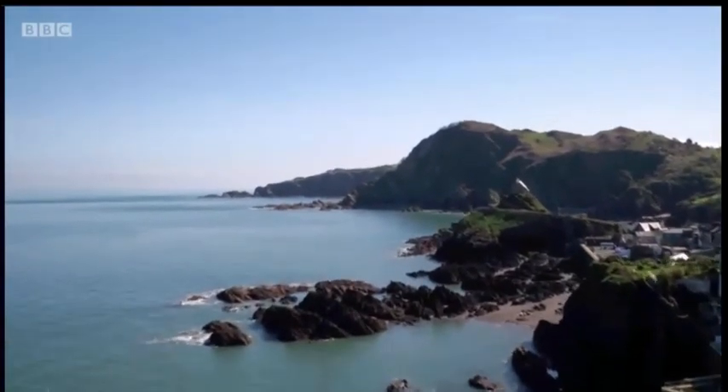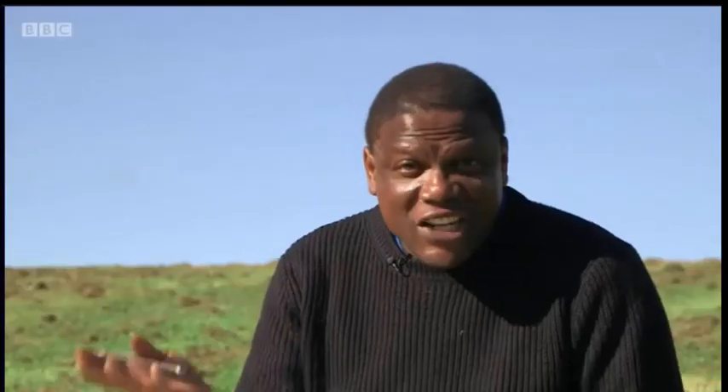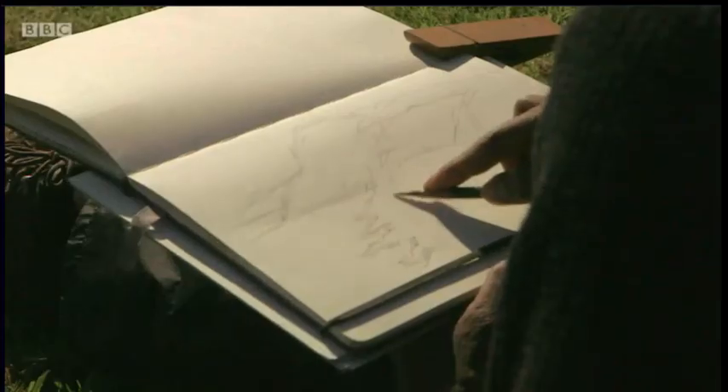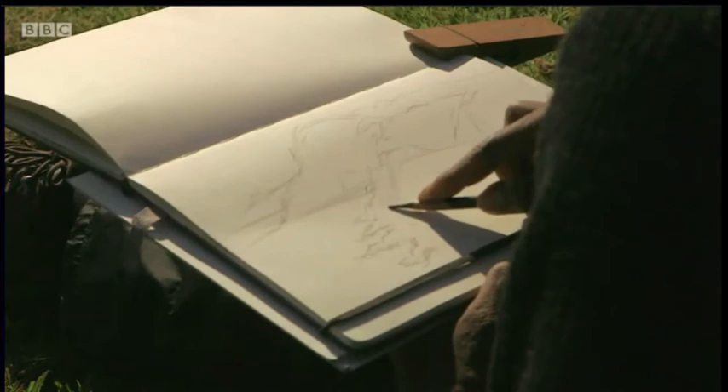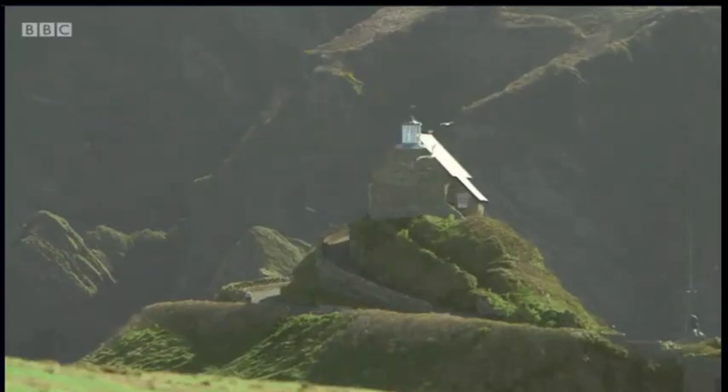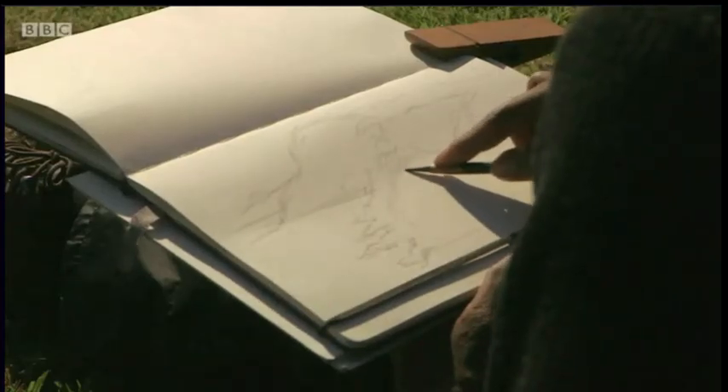I'm going to recapture this view in my style and see how it might have changed over the centuries. I'm just going to sketch, get a balanced light and shade, working through the right proportions and textures. You can see this lovely shadow that falls right down — that's the shadow of St Nicholas on the hill, which makes it look very dramatic and interesting.